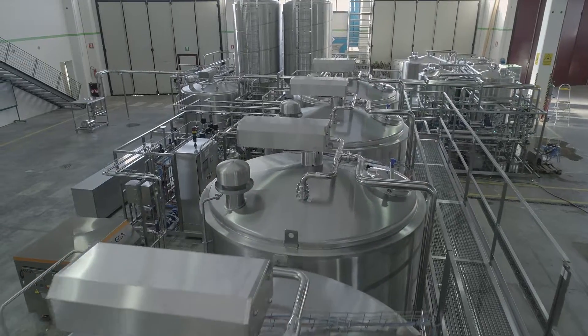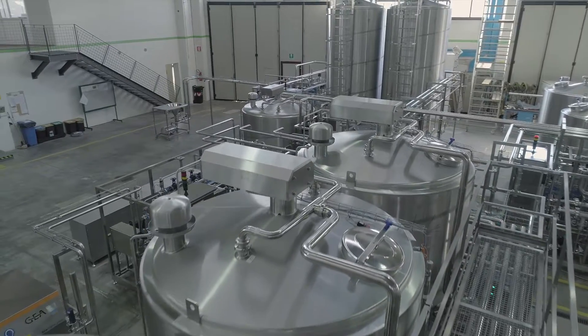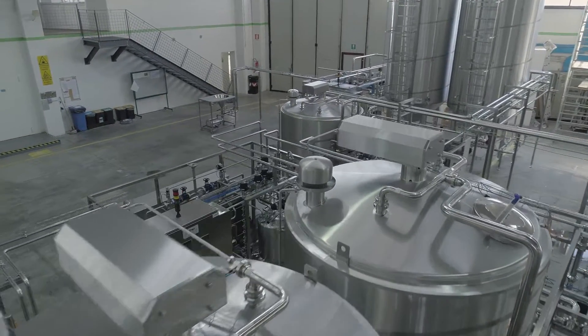Inside the tanks, which are thermoregulated, we have the complete fermentation process. This phase is very important because the process is controlled by the PLC, but the presence of the operator is anyway required.